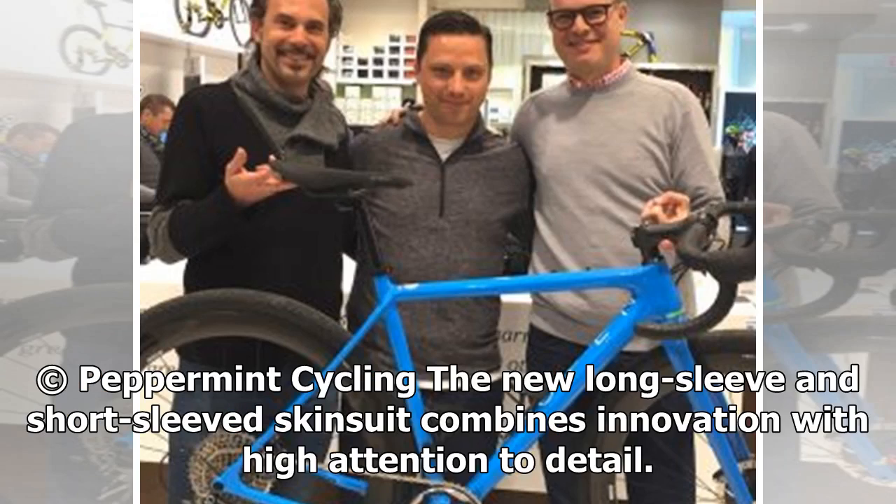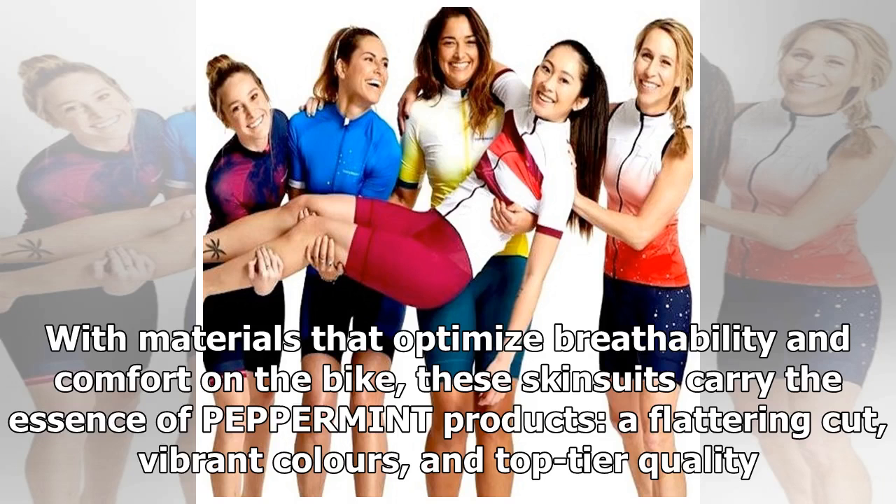The new long-sleeve and short-sleeved skin suit combines innovation with high attention to detail. With materials that optimize breathability and comfort on the bike, these skin suits carry the essence of Peppermint products: a flattering cut, vibrant colors, and top-tier quality.